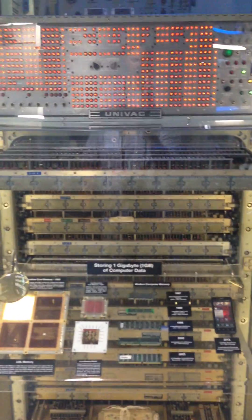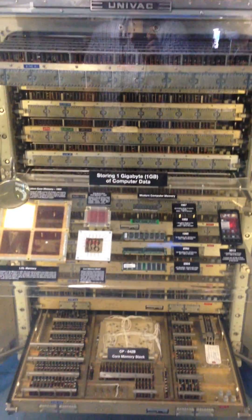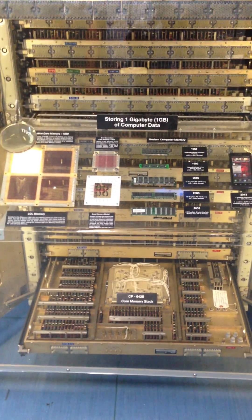The interesting part is that this is the data storage over here — it's the UNIVAC 1GB of computer storage, and it takes up this entire cabinet.